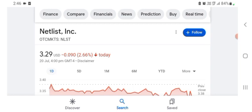Hello guys, welcome back to my YouTube channel. In this video we are going to talk about Netlist stock. I'm going to take a look at the fundamentals of this company and also take a look at the chart, just to see how this company is doing so you know what your risk of investing is.